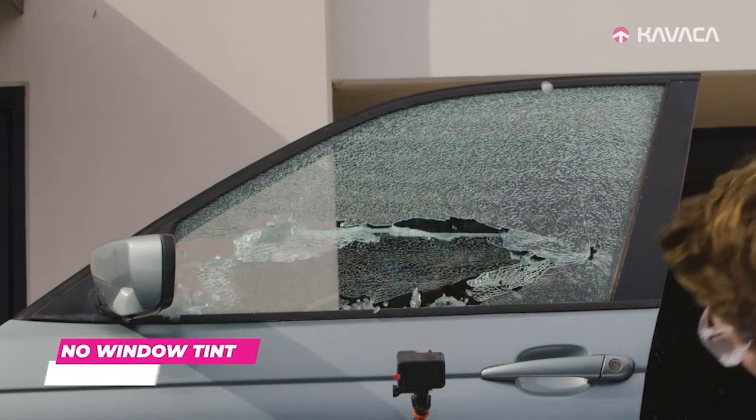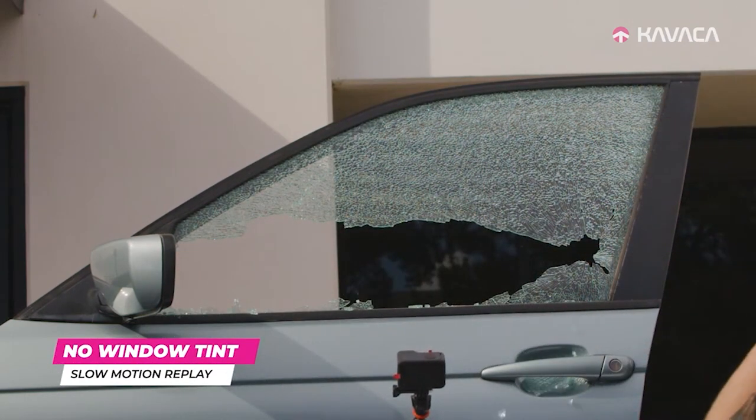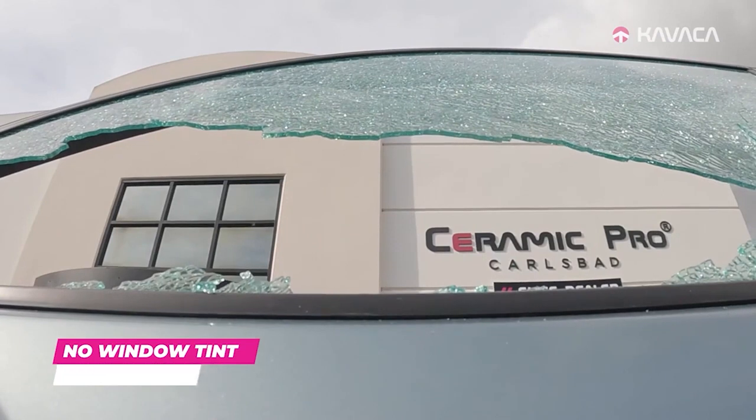So you can see here in the slow motion when the piece of spark plug hit the window, the window broke into a million tiny little pieces. All those pieces are gonna be flying around your car — at your face, at your loved ones, your kids, your dogs. You do not want that.